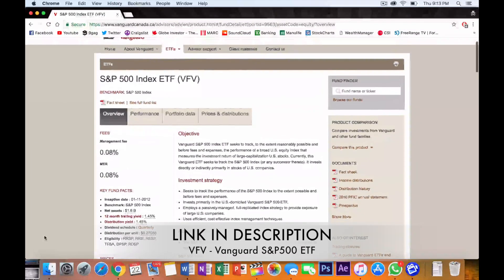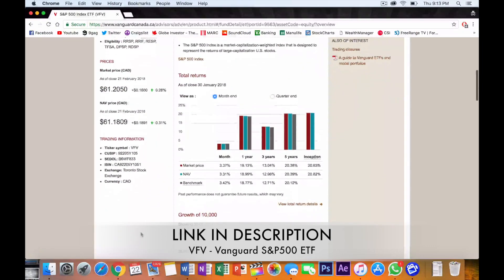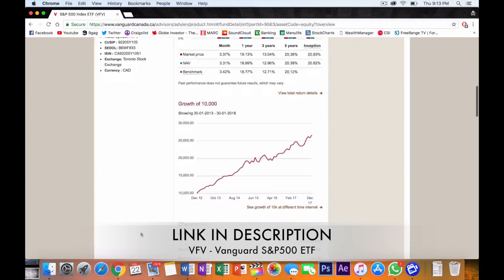VFV currently has about 1.4 billion dollars in net assets and has an MER of 0.08%, so very, very cheap — very typical of what you'd expect from a broad index fund. ETFs like this are very low cost and a great way to get a good level of diversification. I'd highly encourage you guys to go check out the fund on Vanguard's website — I'll put a link in the description below.